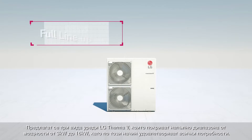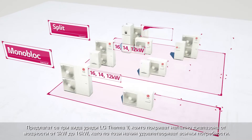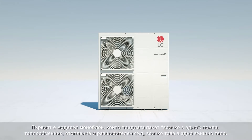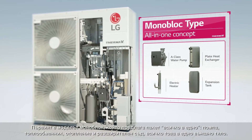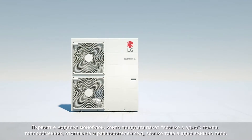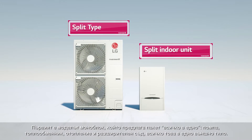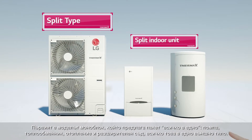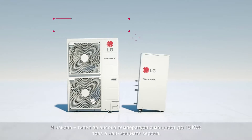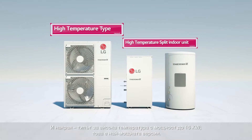The LG THERMA-V has a full lineup from 3 kW to 16 kW, and three types that will suit you. First, the Monobloc is a full package — a pump, heat exchanger, heater, and an expansion tank, all in one outdoor unit. The split type has an integral water tank structure, in which the water tank is placed inside the indoor unit, which saves space and installation time. Finally, the high temperature type can go up to 16 kW, which proves itself to be the most powerful form.